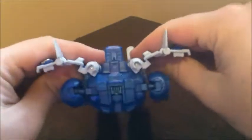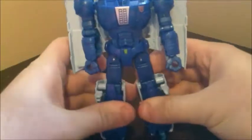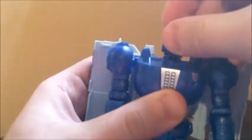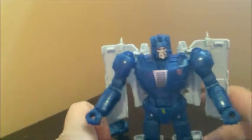Straighten out the arms. Go ahead and flush out the wings — I kind of like having them at a slightly angled position first and then straightening out. And finally, take his Titan Master, fold him up, and just pop him in. Thankfully his Titan Master does hold in better as a head than Highbrow's did. And there is an extra bit of transformation as he can take the scope on top of his head and extend it. And there you have Titans Return Scourge in his robot mode.